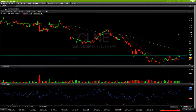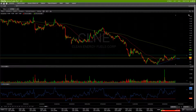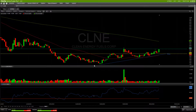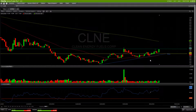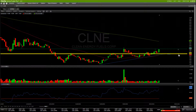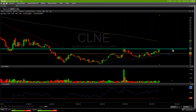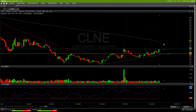Next up on the list is CLNE. This chart looks pretty good — I've been watching it for a little bit, waiting for it to put in its bottom. We've started to put in some higher lows coming off that bottom and are creating a nice uptrend. We're back above the 50-day simple moving average and it is holding as support right now along with the uptrend. We want to see this $5.40 area continue to act as support and see if we can get a breakout above $6, which has been a double area of resistance.